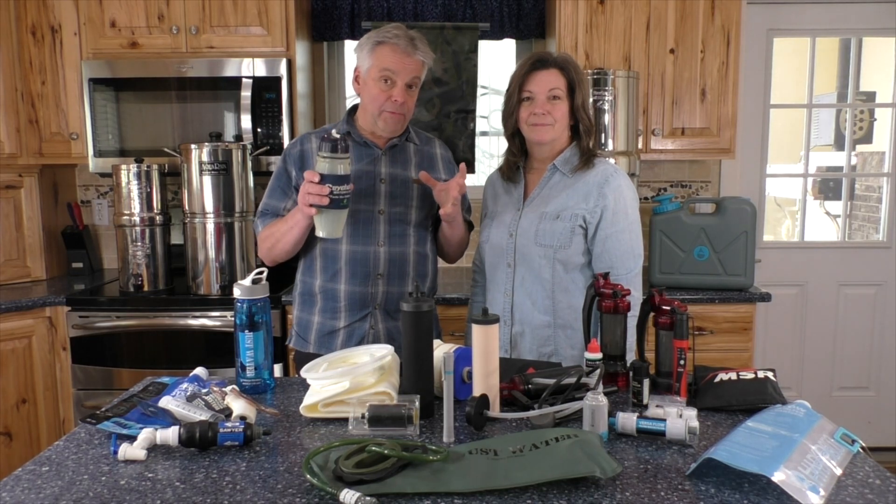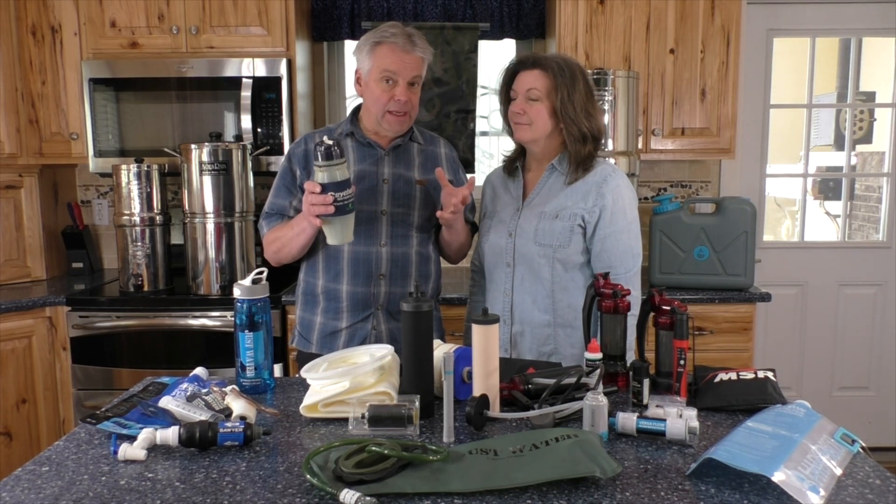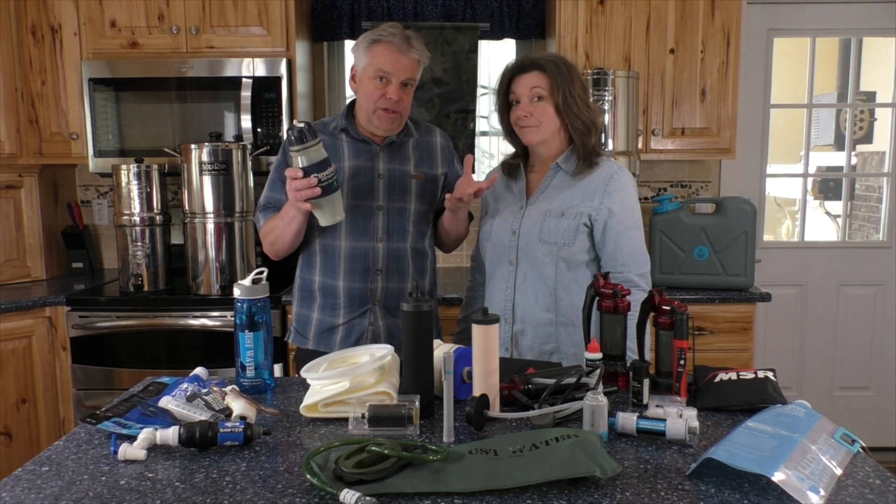Having a quality water filter on hand for emergencies is vitally important, but which one do you choose?